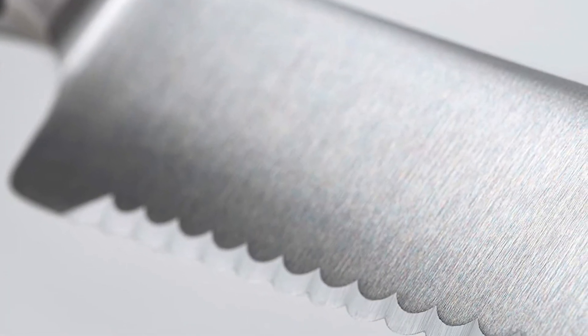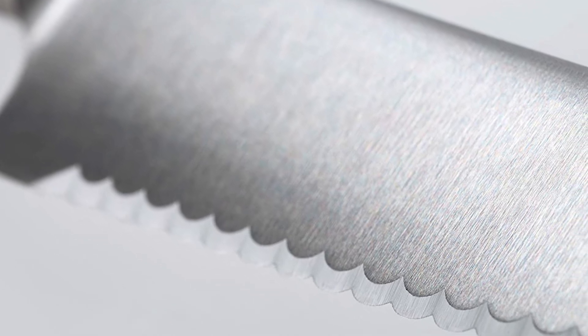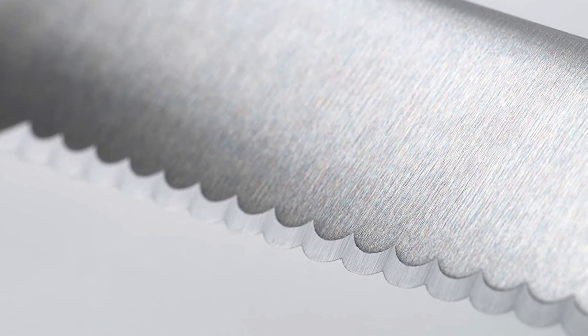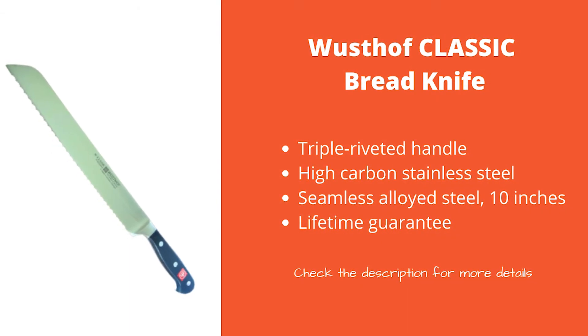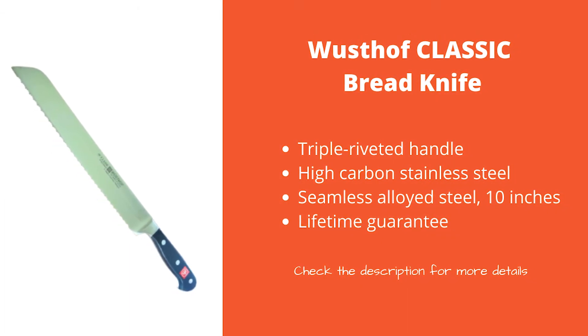The knife is one of the more pricey options on our list, but with the higher price you are also getting a much better and more reliable product. So if you are looking for something a bit more professional, you should definitely consider this knife.